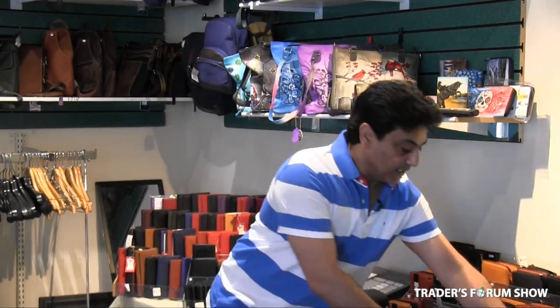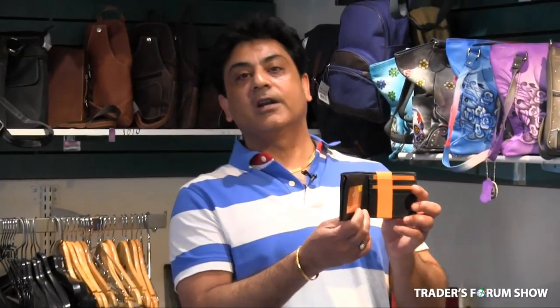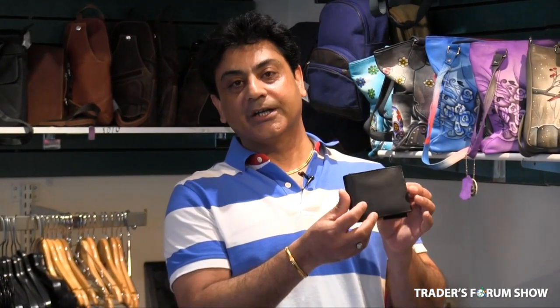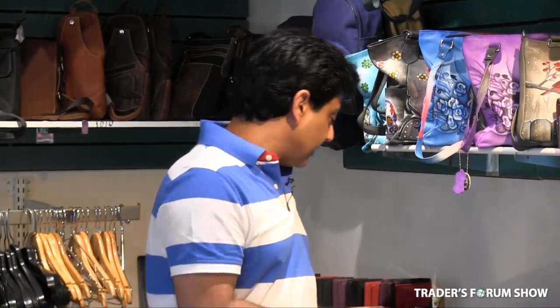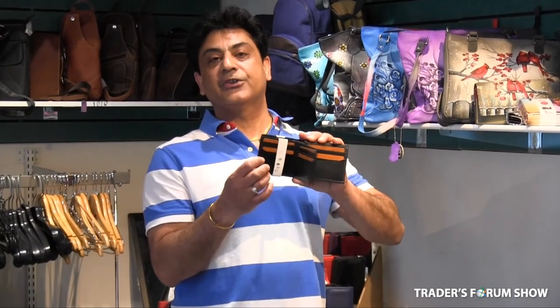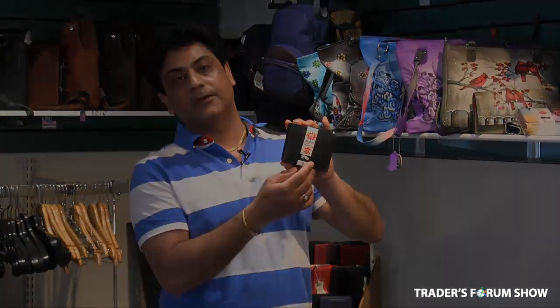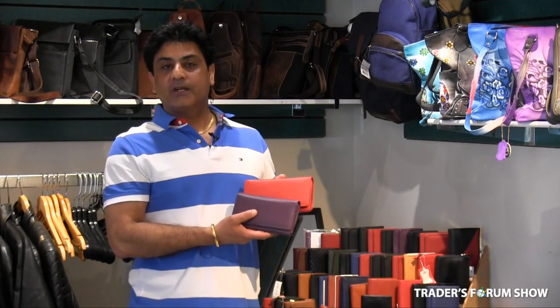Then we have sheepskin wallets — 32 styles with all real leather inside and outside, priced at $4. We also have sheepskin RFID wallets — radio frequency identification so no one can scan your wallet — for $1 extra at $5. Next is our ladies' wallets.